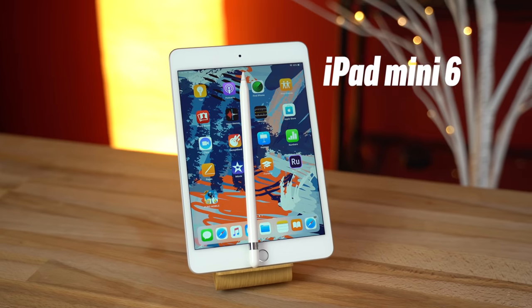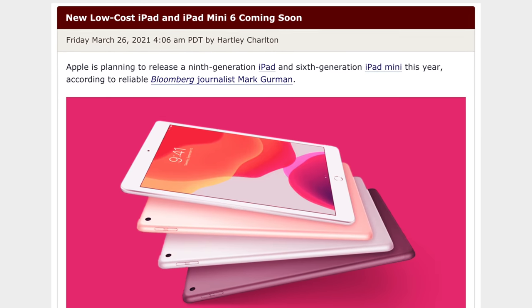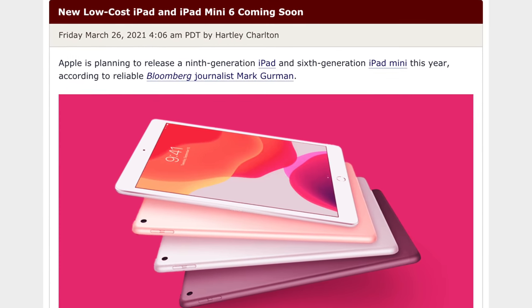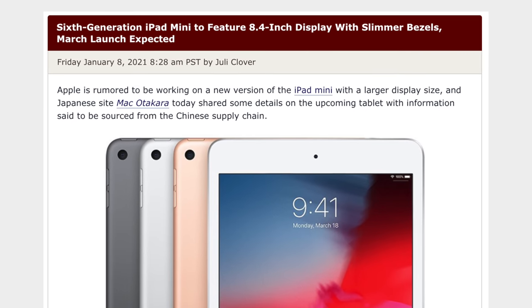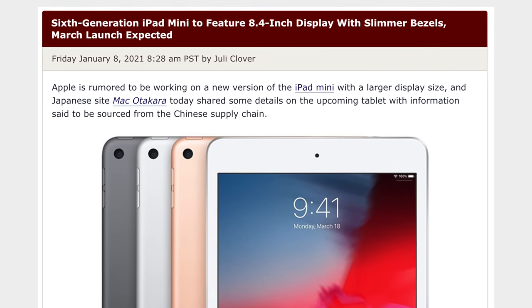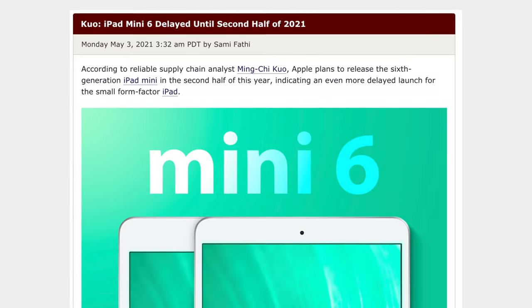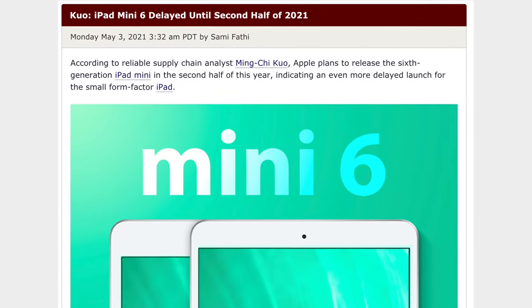Moving on to the next iPad we should be expecting: the iPad Mini 6, which is also likely to get revealed alongside the iPad 9 as early as this year according to Mark Gurman. We've been expecting an updated iPad Mini since last year. In January, Mac Otakara said we're getting a new iPad Mini with an 8.4-inch display with slimmer bezels. Then in May, Ming-Chi Kuo mentioned it's getting delayed until the second half of 2021, which lines up with a September release date.